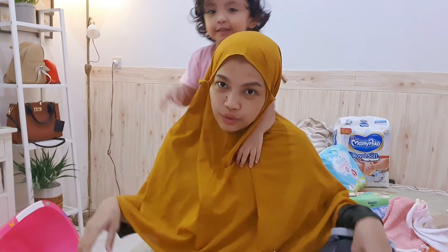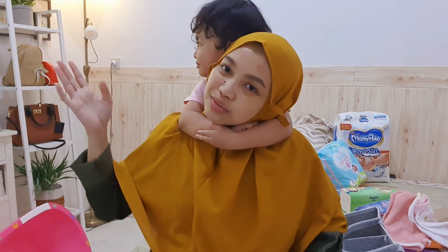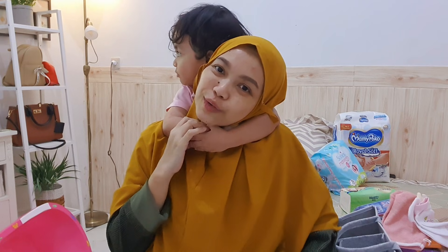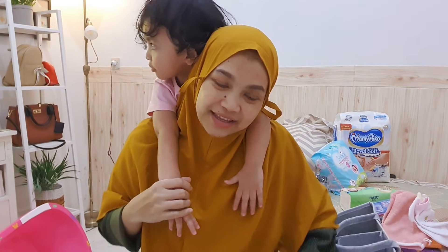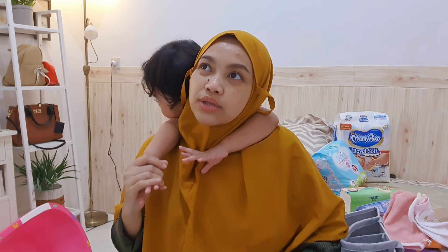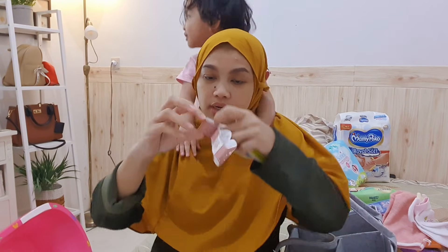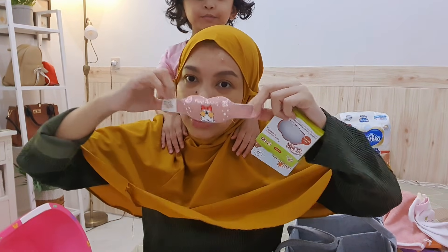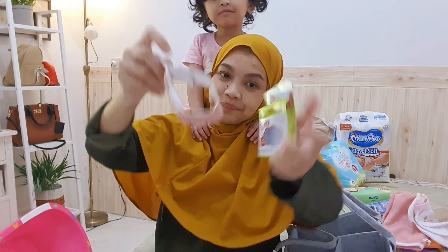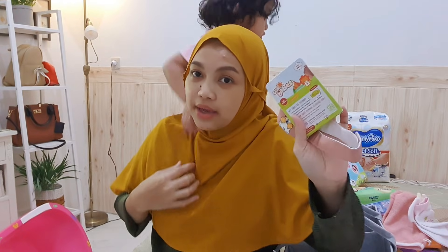Setelah mandi biasanya bayi dijemur, tapi kata dokter tidak boleh telanjang langsung kena matahari, harus ada pembatas. Aku sediain im — semacam tirai atau kain — dari merek Sunbabes, warna cokelat. Harganya murah dan bisa jadi pelindung saat berjemur.